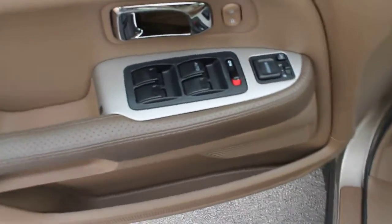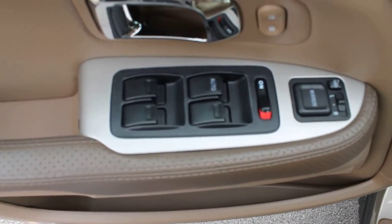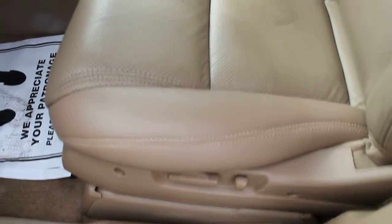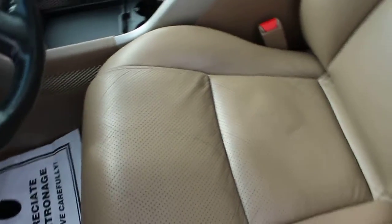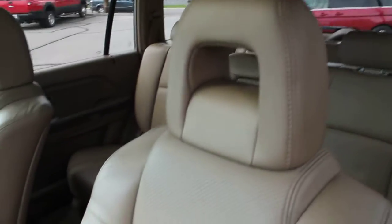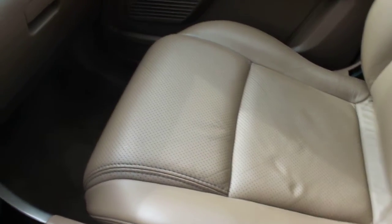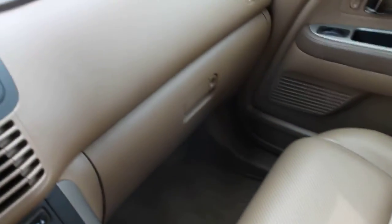Inside, we've got power windows, power locks, power side mirrors, power seat, and leather in excellent condition. This is a really clean Pilot — 2005 with 95,000 miles.